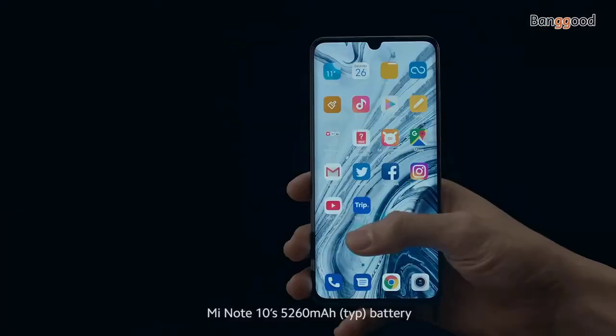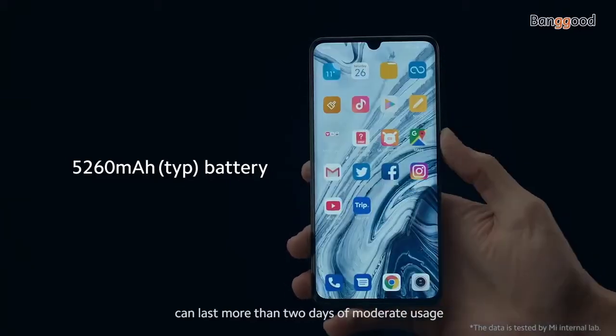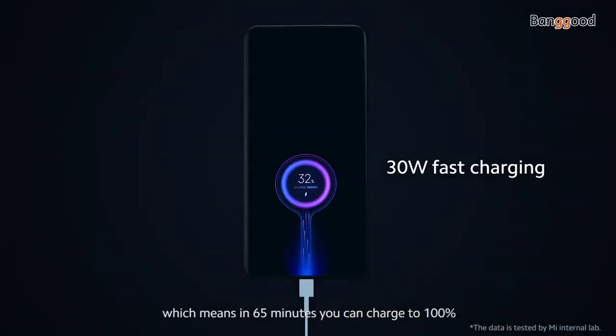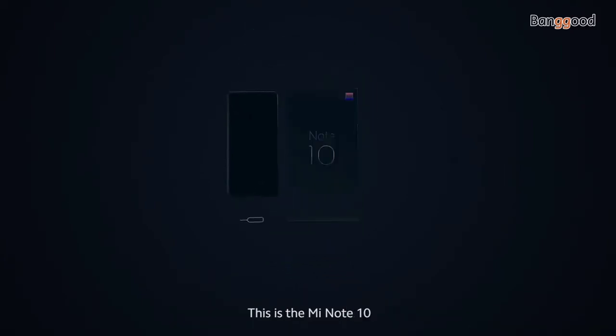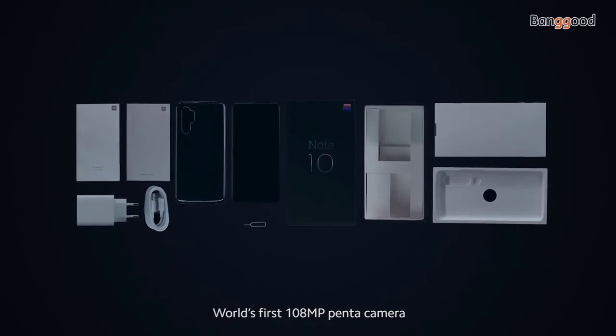Mi Note 10's 5,260 mAh battery can last more than two days of moderate usage. It also supports 30-watt fast charging, which means in 65 minutes you can charge to 100%. This is the Mi Note 10, world's first 108-megapixel Pentacamera.